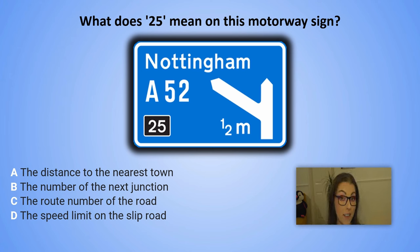What does 25 mean on this motorway sign? A. The distance to the nearest town. B. The number of the next junction. C. The route number of the road. D. The speed limit on the slip road.